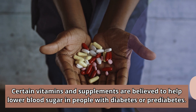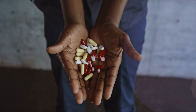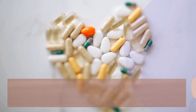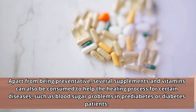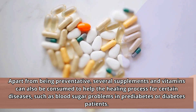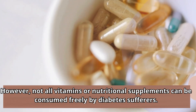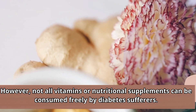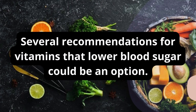Certain vitamins and supplements are believed to help lower blood sugar in people with diabetes or prediabetes. Apart from being preventative, several supplements and vitamins can also be consumed to help the healing process for certain diseases, such as blood sugar problems in prediabetes or diabetes patients. However, not all vitamins or nutritional supplements can be consumed freely by diabetes sufferers. Several recommendations for vitamins that lower blood sugar could be an option.